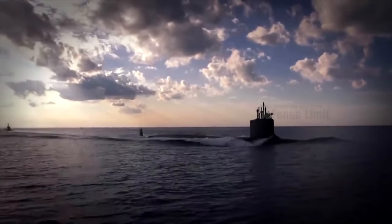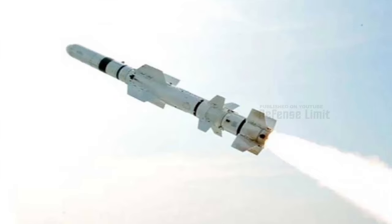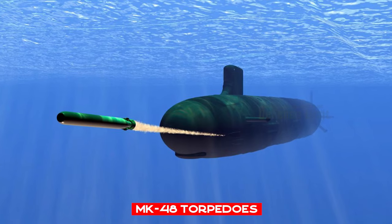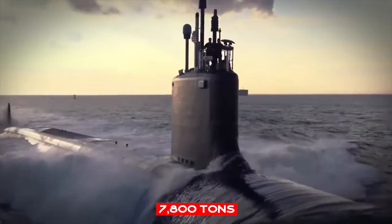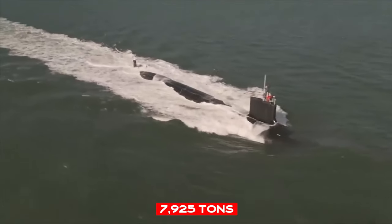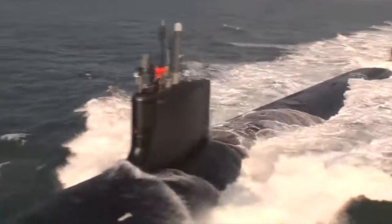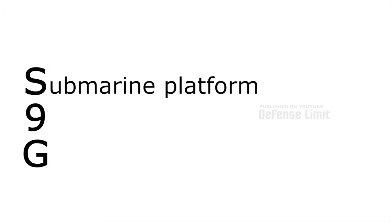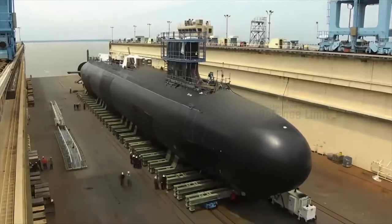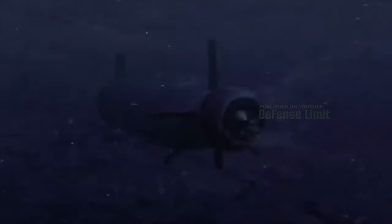The Virginia's first iteration, known as Block 1, boasts 12 vertical launchers and four 533-millimeter torpedo tubes, bristling with Harpoon anti-ship missiles, Mk-48 torpedoes, and the ability to lay mines. A surface displacement of 7,800 tons and an underwater displacement of 7,925 tons underline its sheer power, all housed within a 114.9-meter frame with a width of 10.5 meters. These submarines can dive to a maximum depth of 500 meters, thanks to their S-9G nuclear reactors — a technological marvel that can tirelessly power the vessel for 33 years without refueling, an unprecedented feat in naval engineering.